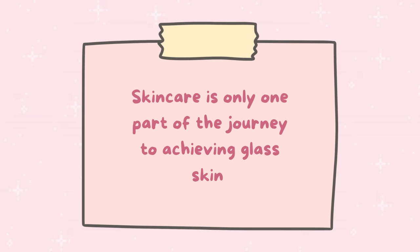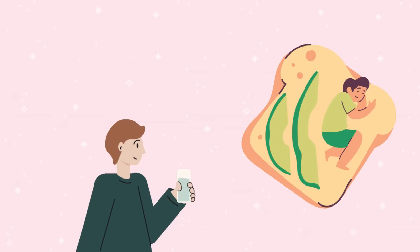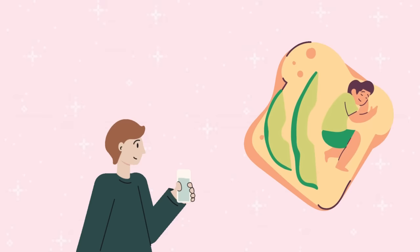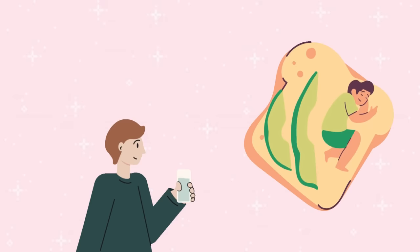It's important to note that skincare alone isn't the only thing that matters. You should also adopt healthy lifestyle habits like drinking plenty of water, getting enough sleep, and eating a balanced diet to achieve your glow from the inside out. If you want to enhance your glass skin even further, you can use makeup — try a lightweight hydrating foundation or tinted moisturizer and add a touch of liquid highlighter to your cheekbones and the bridge of your nose.